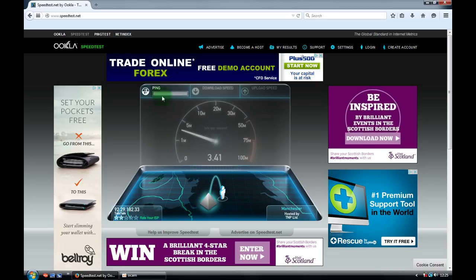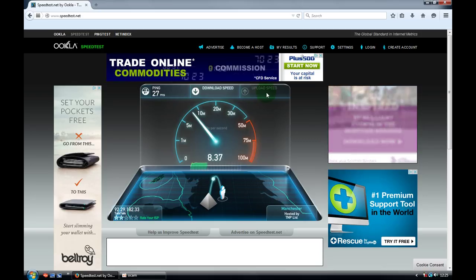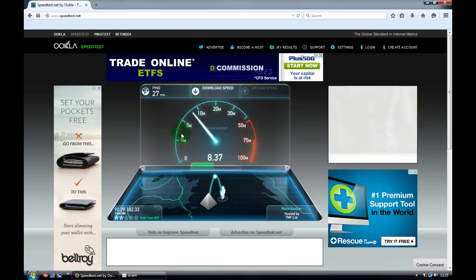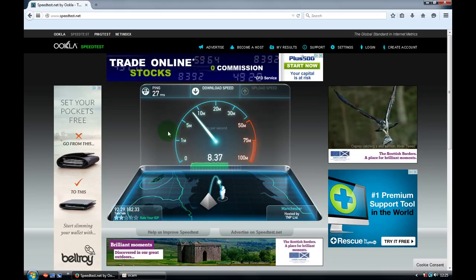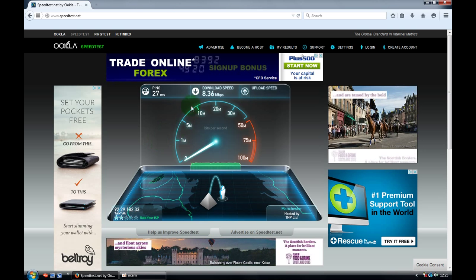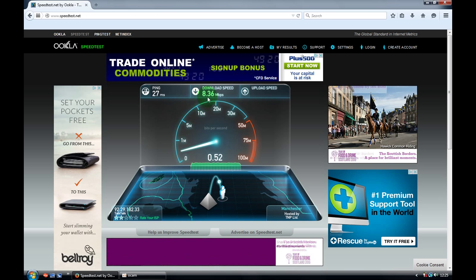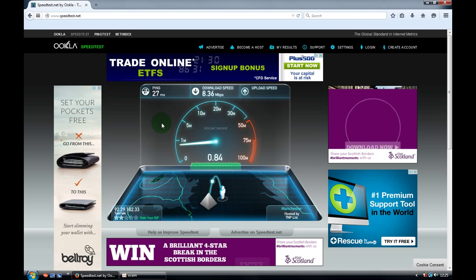In a few seconds it checks ping, download speed, and upload speed. If your download speed is under 2 megabits per second, it's not great — you can't even watch movies online. My result is 8.36 Mbps, which is enough for video streaming and watching online cinema.